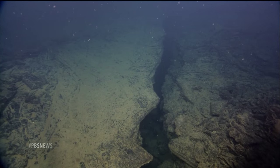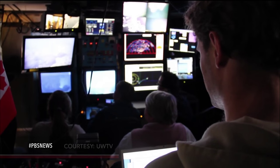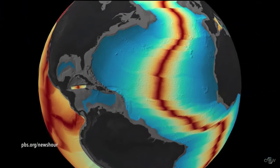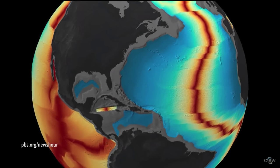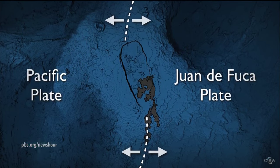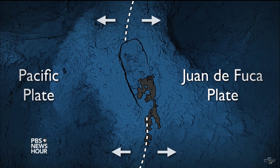We've been waiting our whole lives to have that kind of information come in. Debbie Kelly was one of those closely watching the eruption data. She's a chief scientist on the team who studies underwater volcanoes. This volcanic ridge is like thousands of miles of ridges that circle the earth beneath the oceans. It's also a spot where two tectonic plates pull apart, making it an ideal location to study.